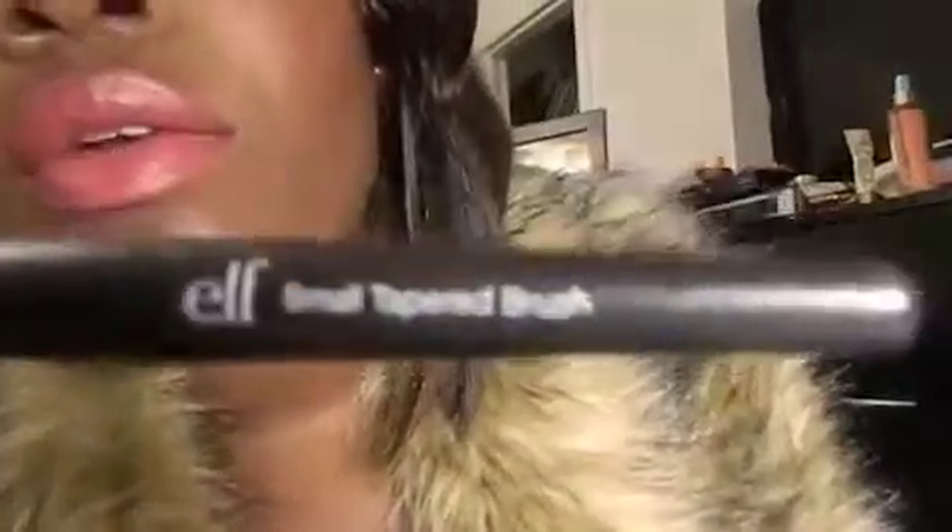I'm gonna start off with my brushes first. I have this Elf small tapered brush. Oh my gosh, I absolutely love this to blend my concealer with. This is like the most amazing brush ever. Compared to the Elf powder brush, this is like my next favorite brush. It blends my concealer in perfectly. I just love it.